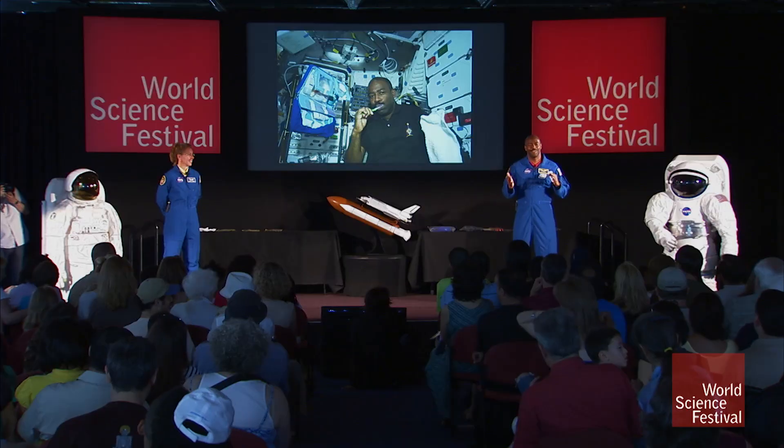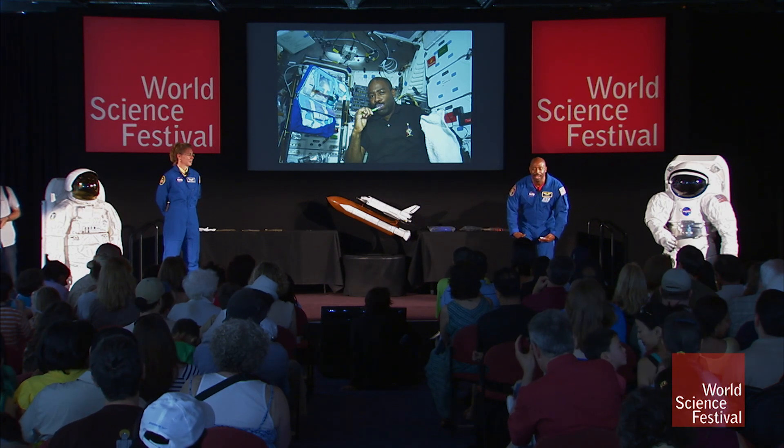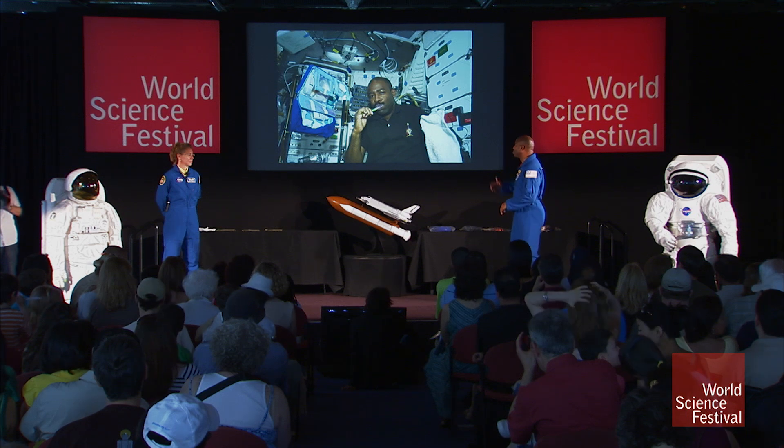The toilet on the shuttle side is conventional. We have things that hold our legs down — stirrups and so forth. But on the other hand, Sandy's toilet is different.